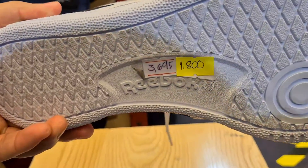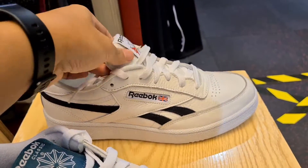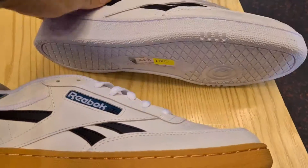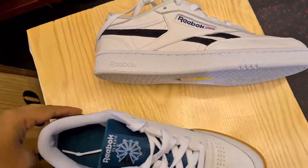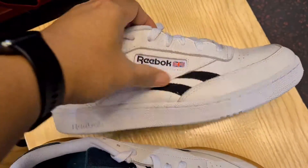Tignan nyo naman yung leather. This one is 1,800 pesos — this and itong unang pair na pinakita ko. Guys, 1,800 per pair. Obviously with this price, limited sizes alang available nito, so unahan na lang kayo. Guys, sobrang sulit nito — 1,800 for a brand new pair of classics.